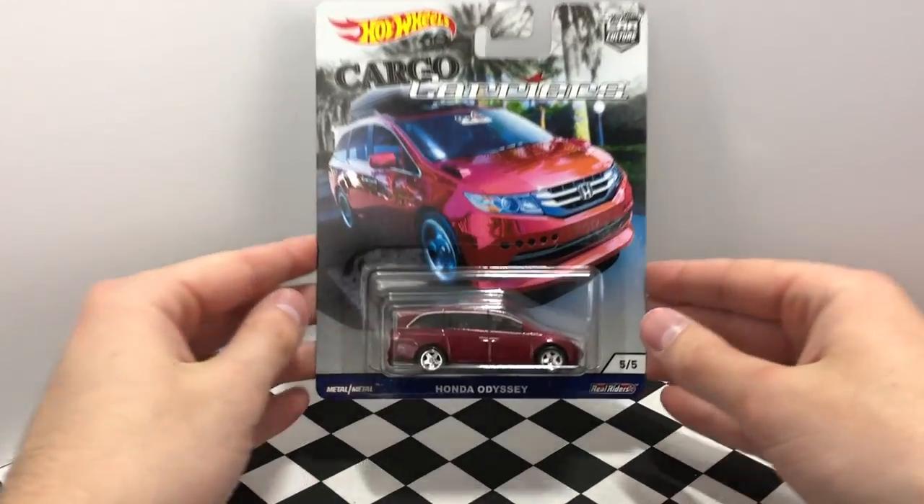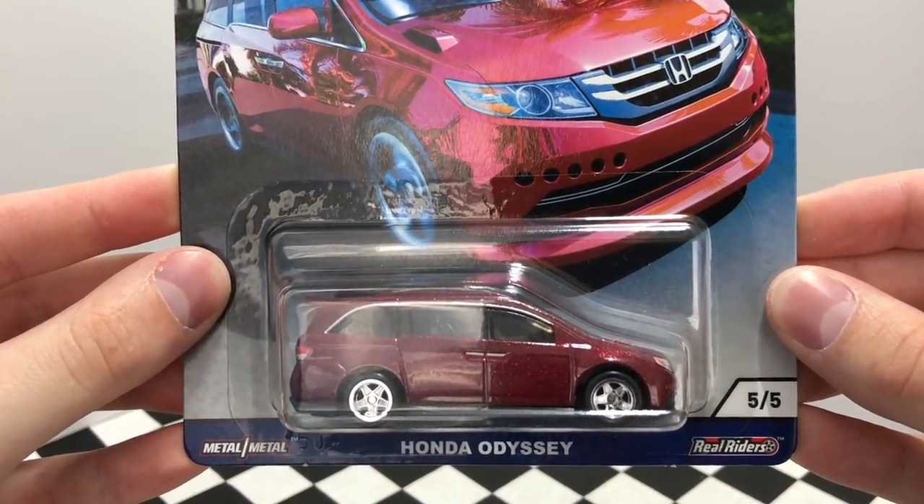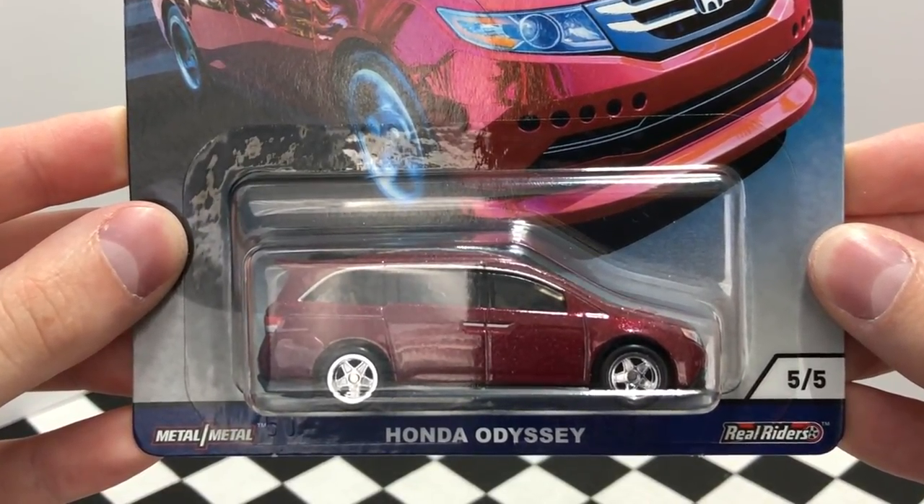Number five is the minivan we all want to own someday, but this is not your typical Honda Odyssey. The dark metallic red van is slammed to the ground on a set of five-spoke rims and has been upgraded to perform like a real JDM legend.